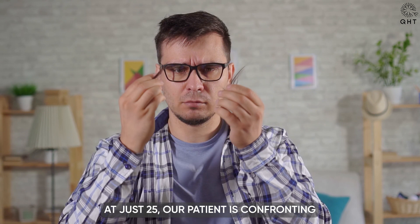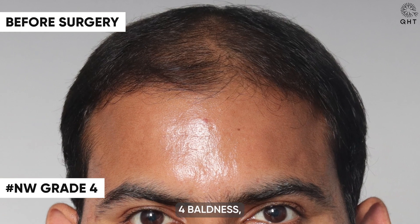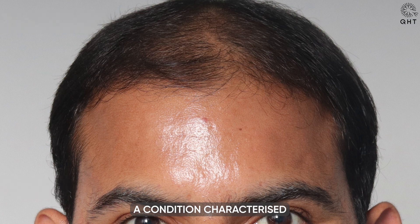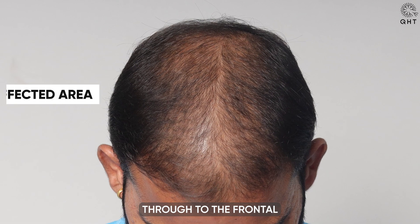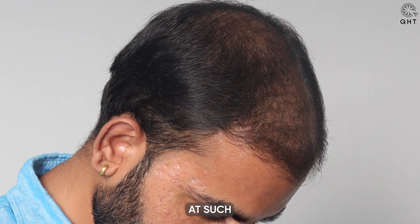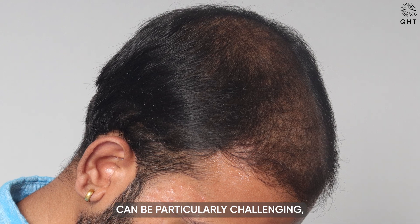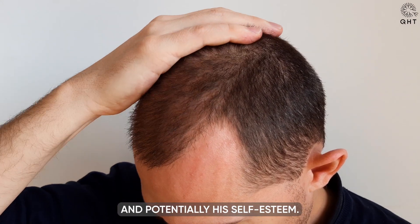At just 25, our patient is confronting the difficulties of Norwood Diffuse Grade 4 baldness, a condition characterized by widespread thinning that extends from the hairline through to the frontal and mid-scalp regions. This level of hair loss at such a young age can be particularly challenging, significantly impacting his appearance and potentially his self-esteem.